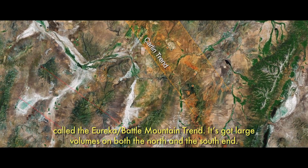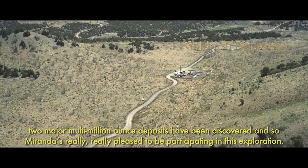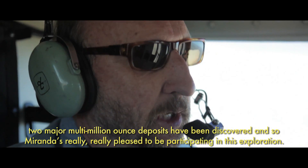It's got large claims on both the north and the south end, but it's the center part, which is called the Cortez trend, that is really gaining some notoriety. In the last 10 years, two major multi-million ounce deposits have been discovered, and so Brad is really pleased to be participating in this exploration.